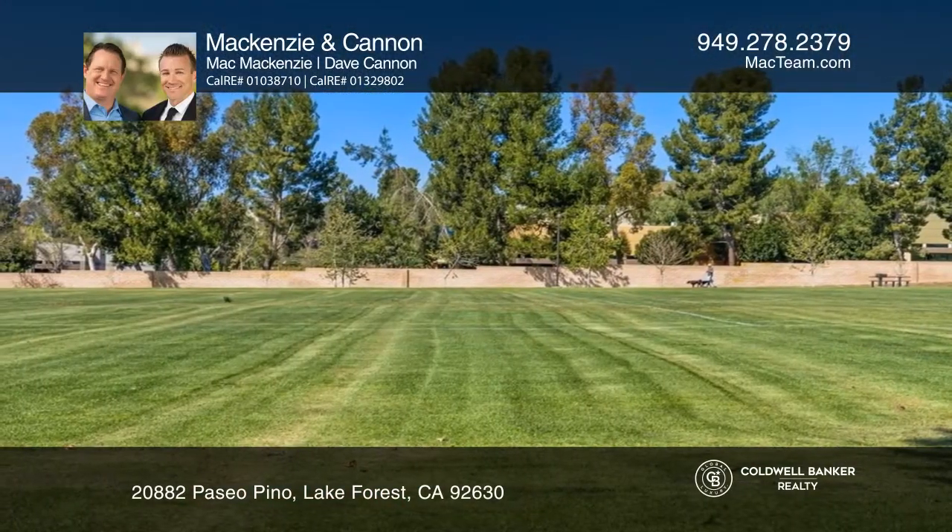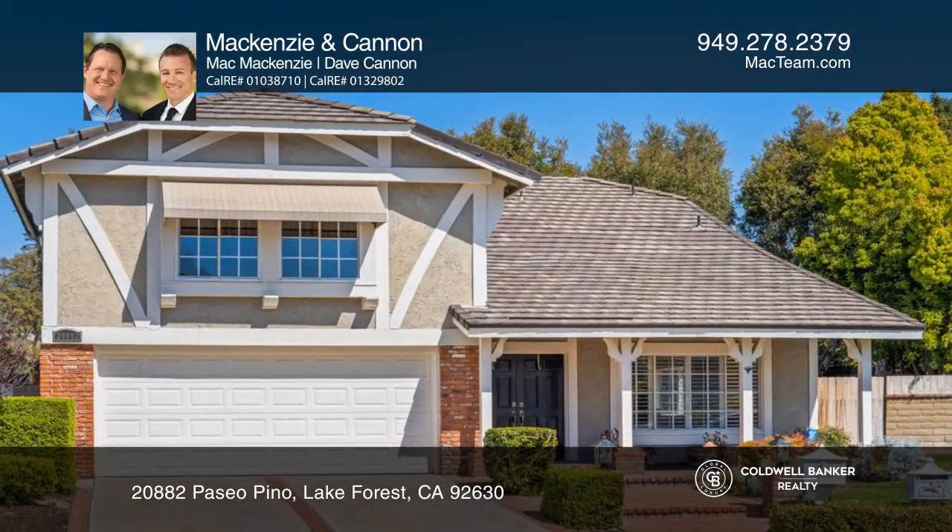This is home! See how you can unwind in your new home by calling McKenzie & Cannon today!